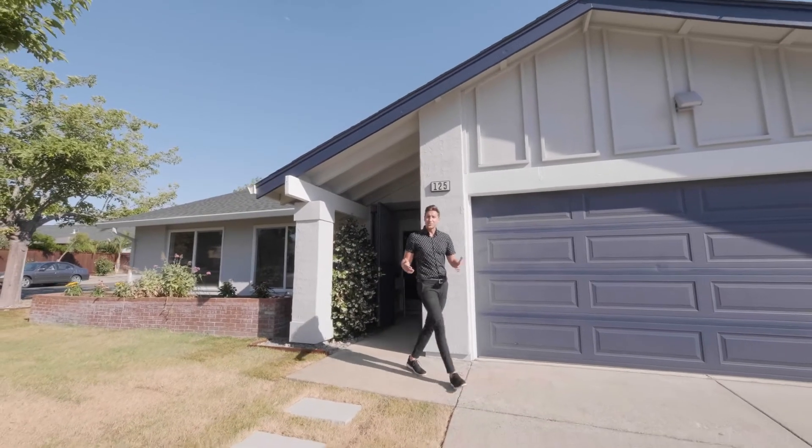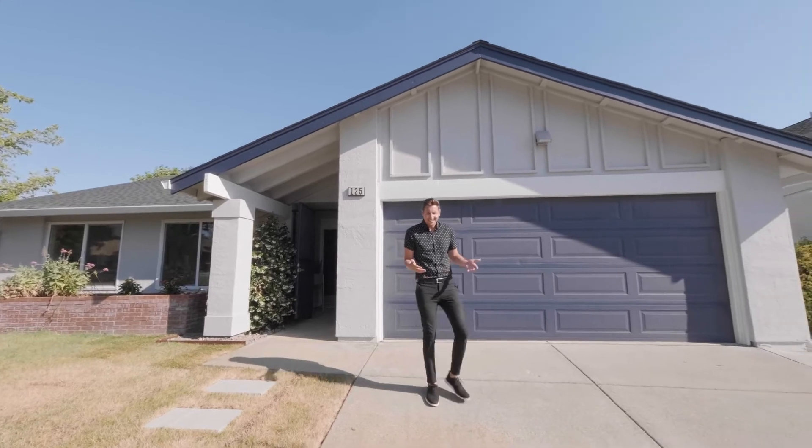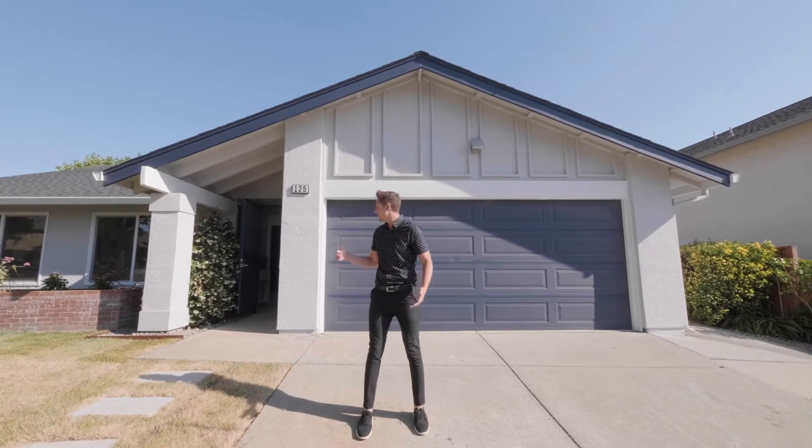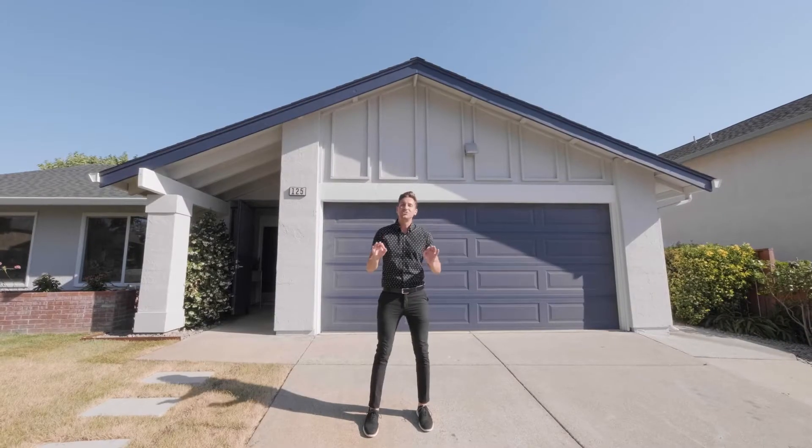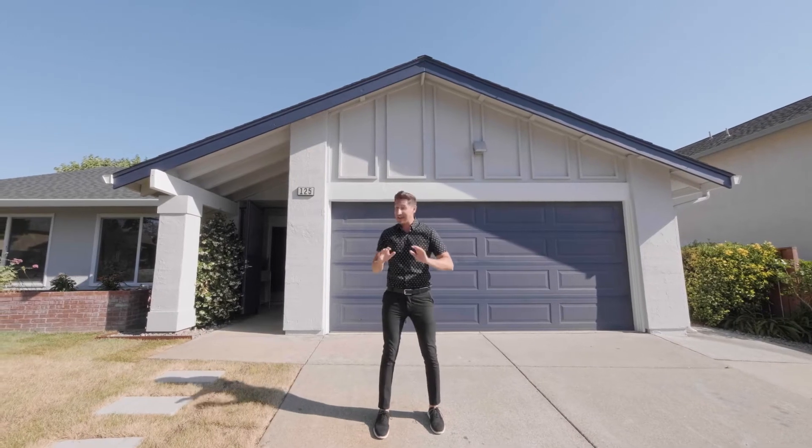Have you been home hunting lately, but after every single showing, you think to yourself, this just isn't new enough? Well, then behind me, I have the perfect house for you. This three-bedroom, two-bathroom, 1,500-square-foot, single-story home just finished being constructed and it shows.